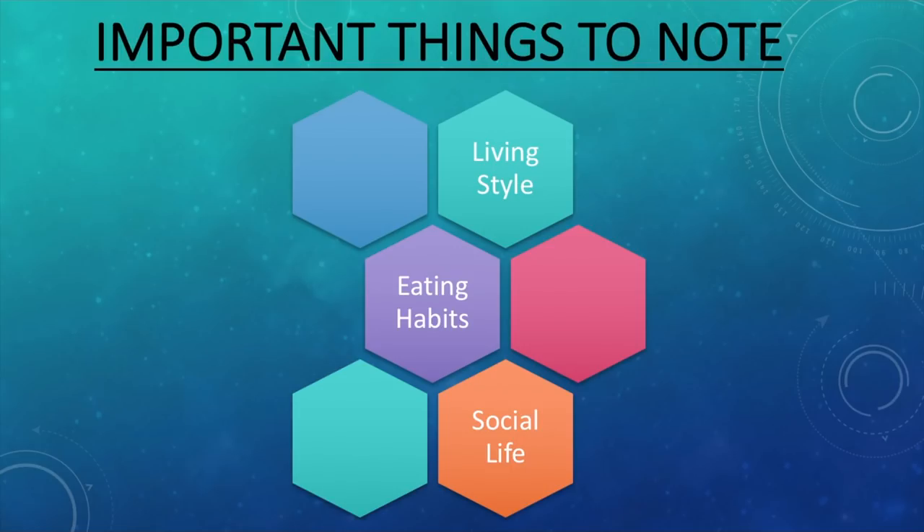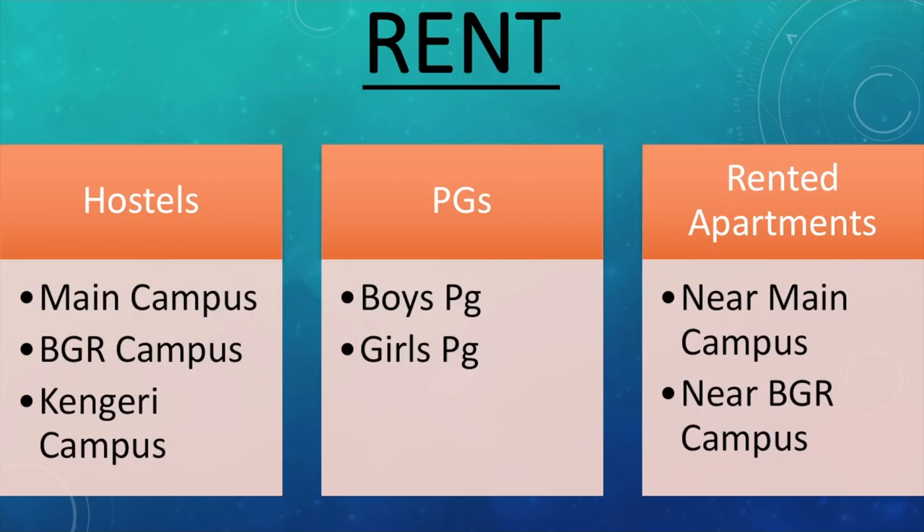Same is the case with social life as well. If you guys are going out traveling every day or very frequently, then your monthly expenditure is going to be higher than the person who is not traveling. So these are a few important points to note, because it is very important in understanding what kind of monthly expenditure you will have based on these three things.